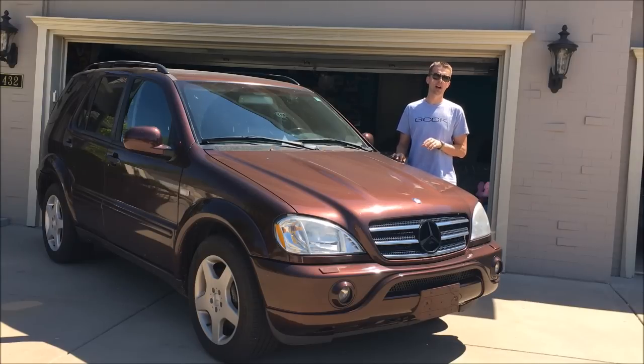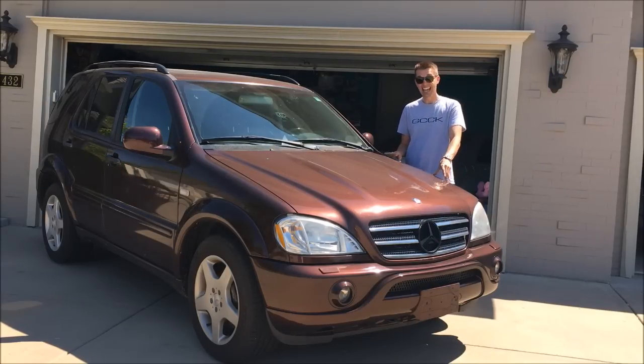In a rare moment of rational thought, I asked for a pre-purchase inspection before sending over the cash. He agreed to take it to a Mercedes shop, which told me that including tires there was about $5,000 worth of work needing to be done. Ouch.